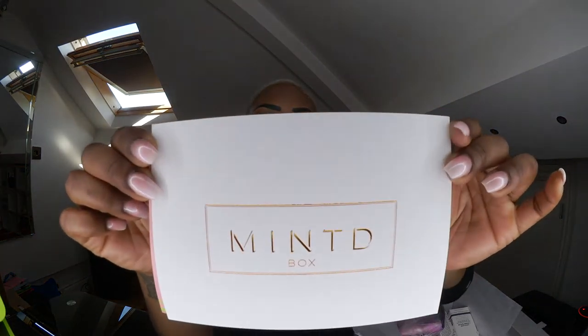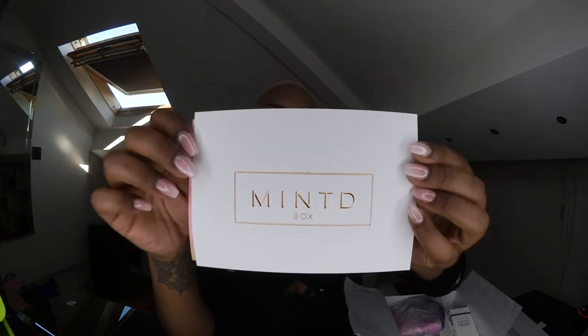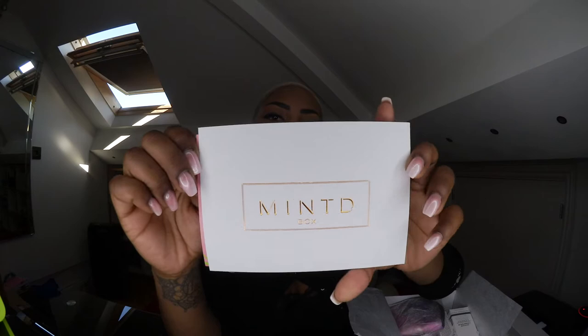As I've already opened up the box, it is not showing in the condition that it arrived to me in. I did take a picture of that for you and I will put that picture at the end of this video just so you can see the presentation — it is not something to be missed. The first thing you get is one of these, which gives you a bit of information about the company, the products inside, how much they retail for and where you can buy them.